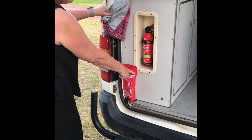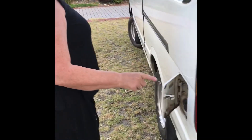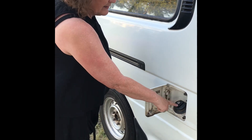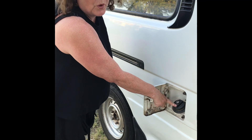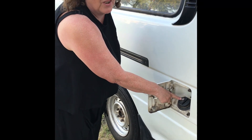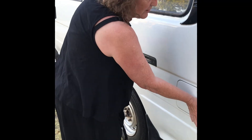Moving around the van, you have your fire safety equipment here and here. When I was sitting in the driver's seat I popped the fuel cap — this is where you put your unleaded fuel in. It doesn't require a key — it simply opens. Fill it up and then push it closed.